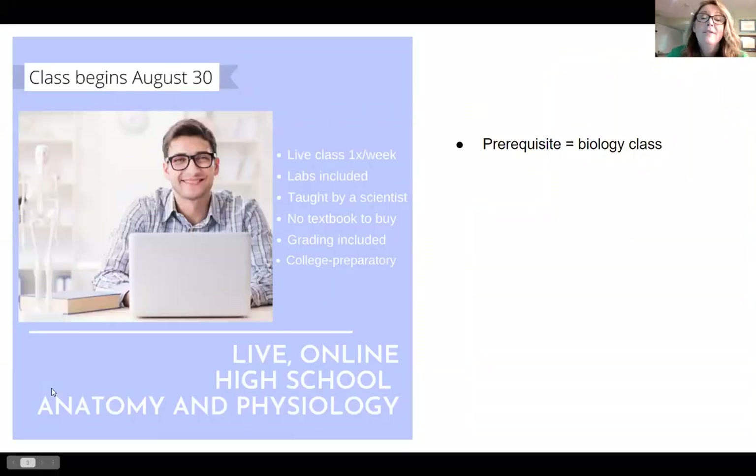So what does my anatomy and physiology class look like? We meet for a live online class once a week. And then for the remainder of the week, students will log on to their learning platform and complete any assignments, hands-on activities, or labs that I assign. The online class component is really fun, and I absolutely love getting together with my students every week. They can see me, I can see them, we can talk to one another. There is no textbook to buy for my class because I provide all of the necessary curriculum and materials that your student will need.